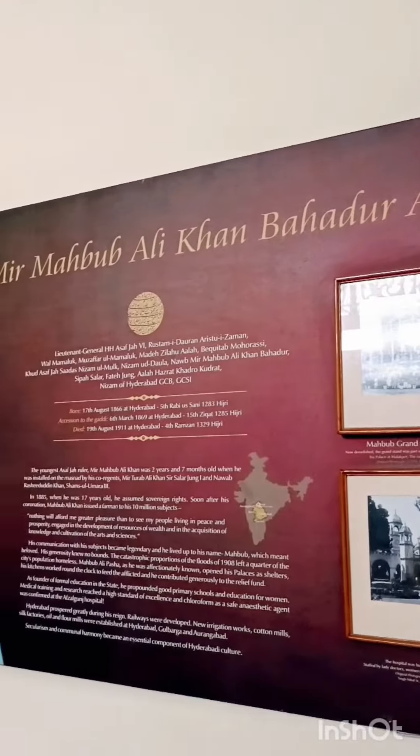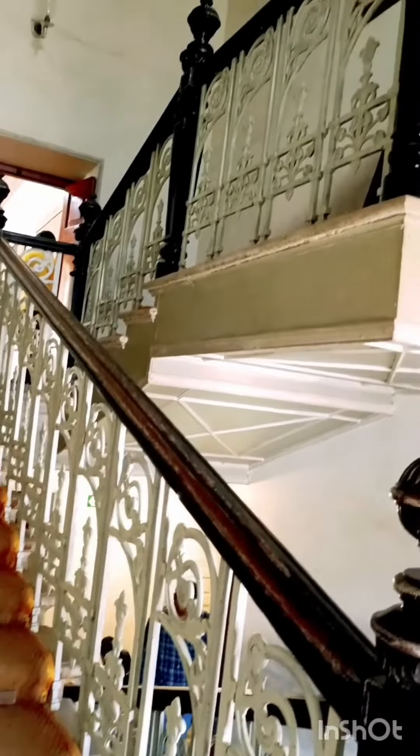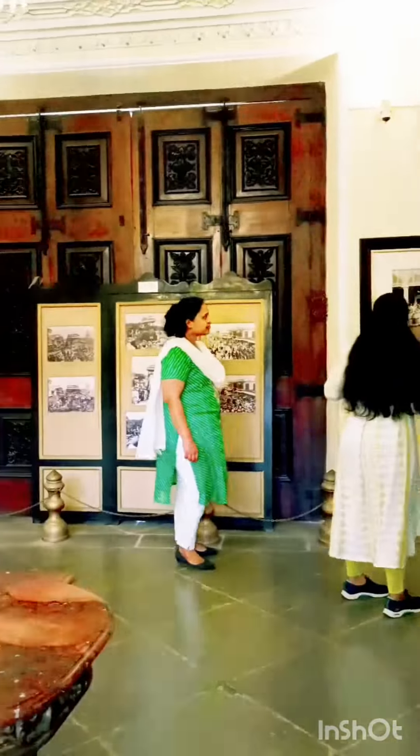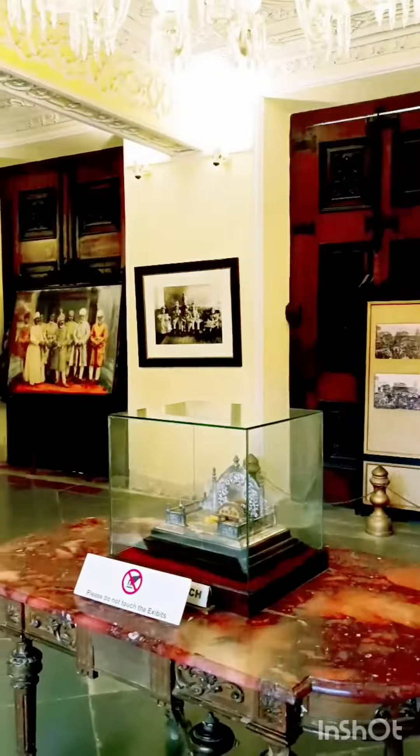Let's have a look on the top floor, as this palace is considered a museum. In this chamber, you will find the paintings of the Nizami dynasty.